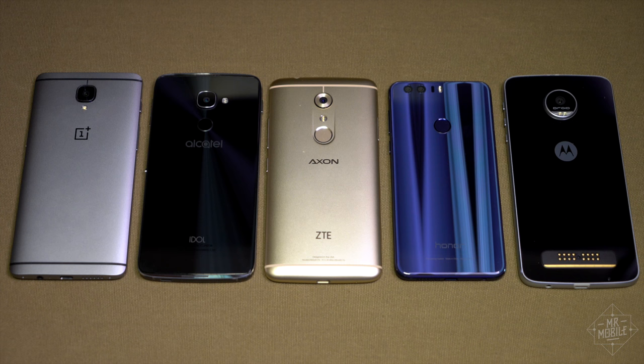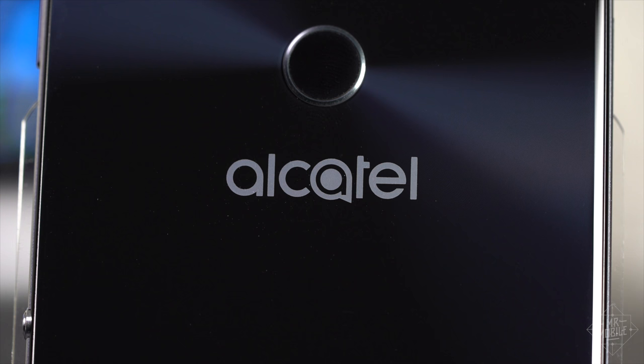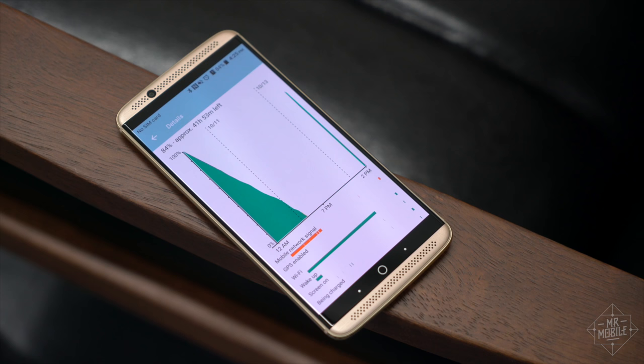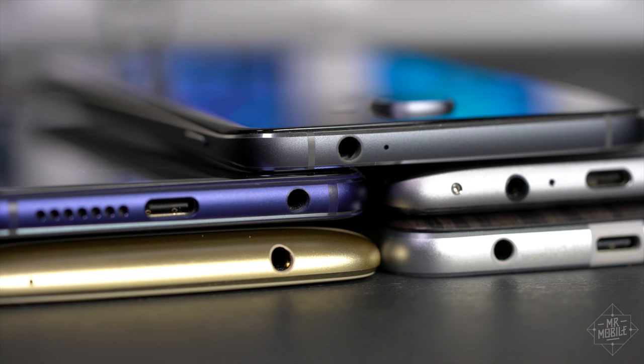I've already reviewed both the OnePlus and the Moto, so for this video, I'm focusing on the phones that are newer to me — the ones from Honor, ZTE, and Alcatel. All of these pretty much cover the basics. You're getting a full HD or a quad HD display. There's expandable storage on everything but the OnePlus. They're all efficient enough with power to get you through the day on a charge. And they've all got fingerprint scanners and headphone jacks.